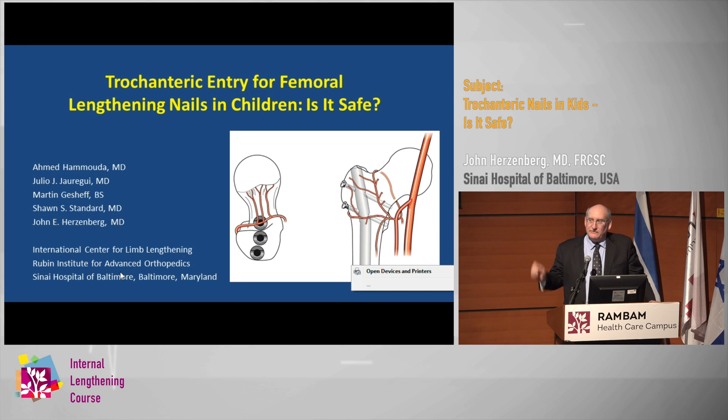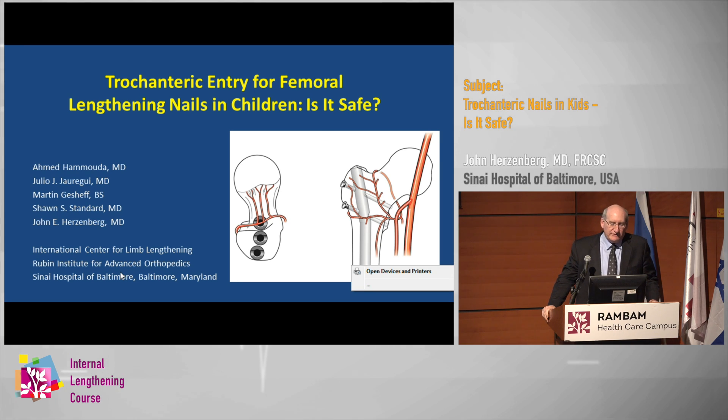Good morning, everybody. Hope everybody had a good night. I have a short talk this morning asking the question about inserting these nails in children. Is it safe?